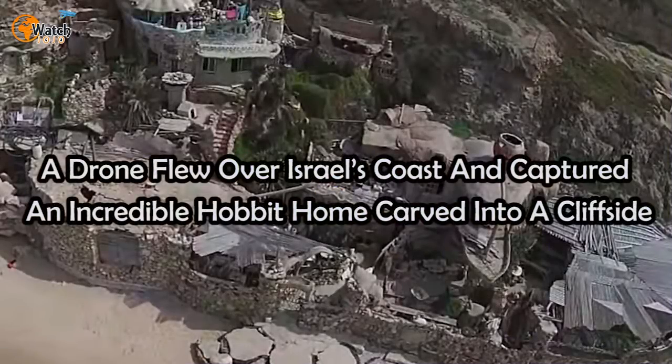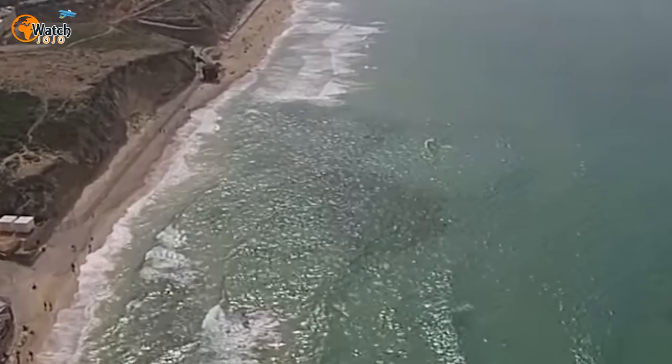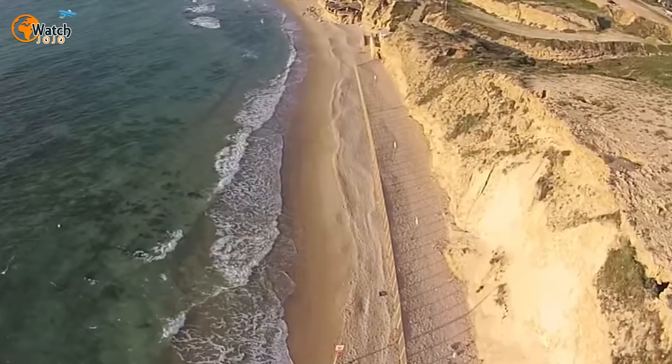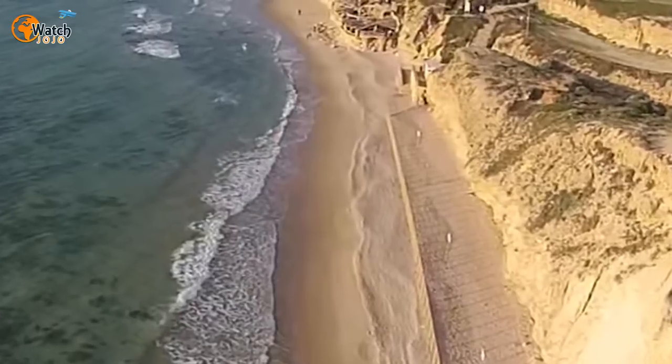A drone flew over Israel's coast and captured an incredible home carved into a cliffside. With its onboard camera surveying the rugged shoreline, the drone hovering high above the weathered cliffs, down below the sea sparkled in the sunshine. A handful of beachgoers wandered across the sand, and then the drone caught sight of something weird and fantastic — something that looks straight from a Tolkien novel.